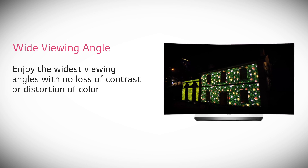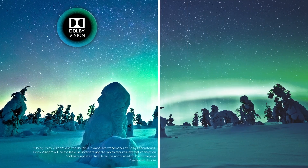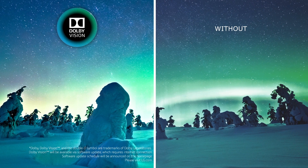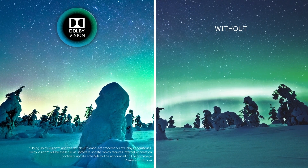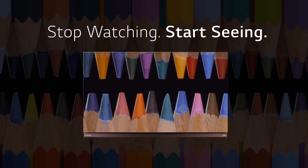And now that high dynamic range has arrived, we proudly present OLED HDR, which combines standard HDR10 with premium Dolby Vision. That's why we say that this year's LG 4K OLED TVs are high dynamic range done right.